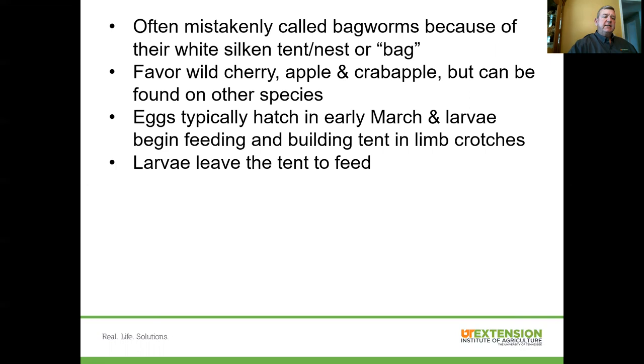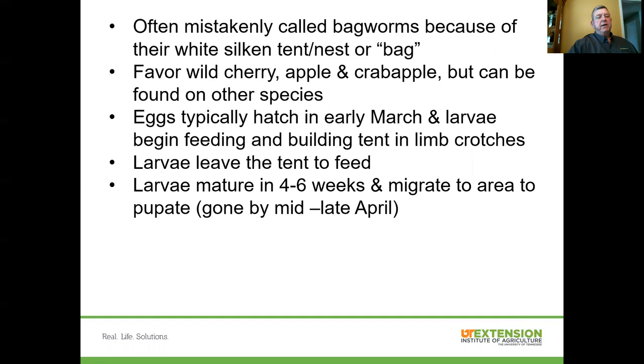The larvae leave the tent to feed — they don't feed inside the tent, but go out and feed on foliage within the tree. They may leave multiple times during the day but always return back to the tent. Typically, the larval stage is anywhere from four to six weeks long. Once those larvae mature to about two to two and a half inches long, they'll migrate to another area away from the tent to pupate, and very often they'll leave the tree entirely.